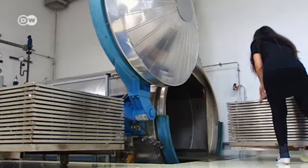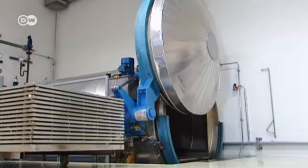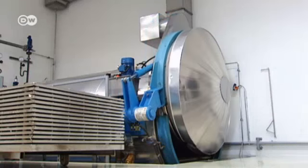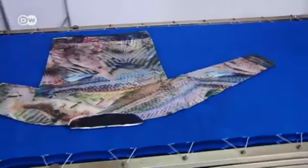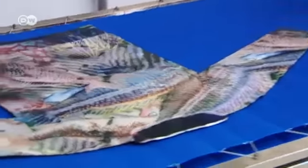A pullover from the 3D printer — it's almost finished. All that's missing are strong colors. That's a job for this machine: it lowers the pressure, raises the temperature and intensifies the colors. Now the sweater is ready for sale as part of the new collection. Price? 250 euros.